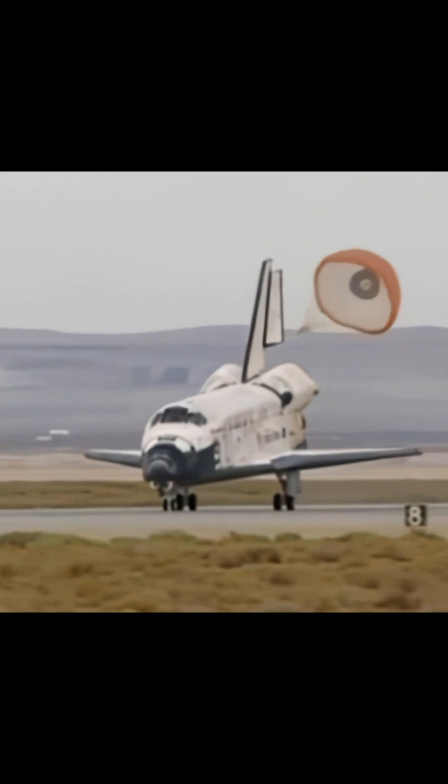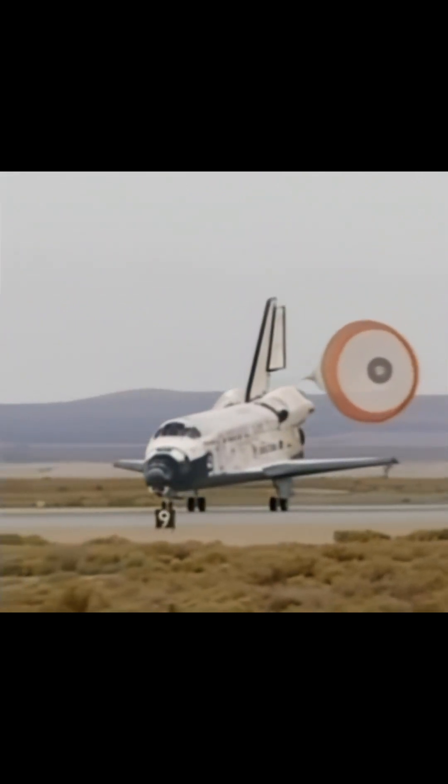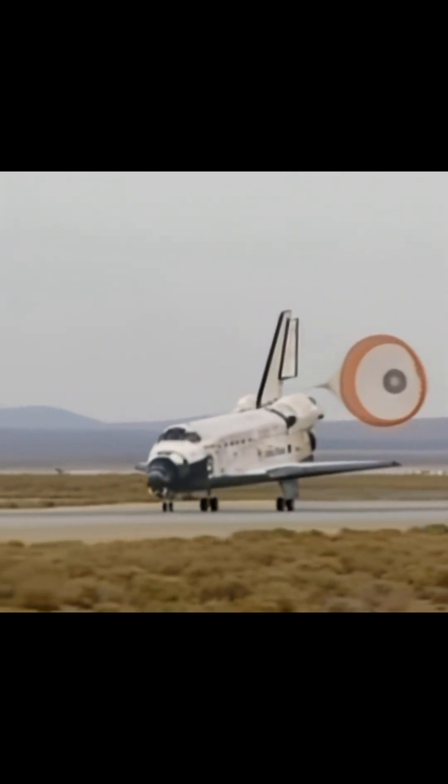Discovery rolling out on runway 2-2 at Edwards Air Force Base, California, wrapping up a 5.7 million mile mission to resupply and fortify the International Space Station.